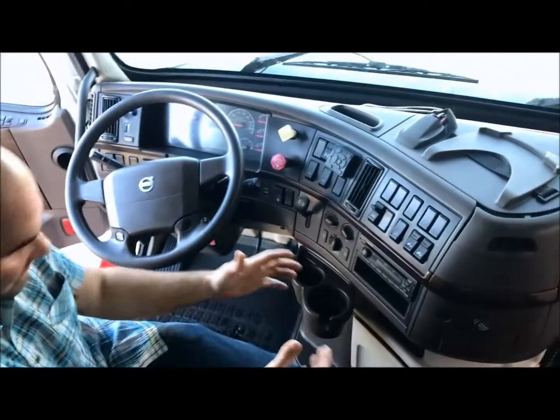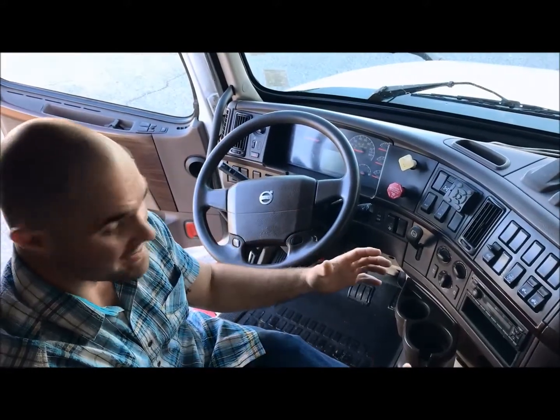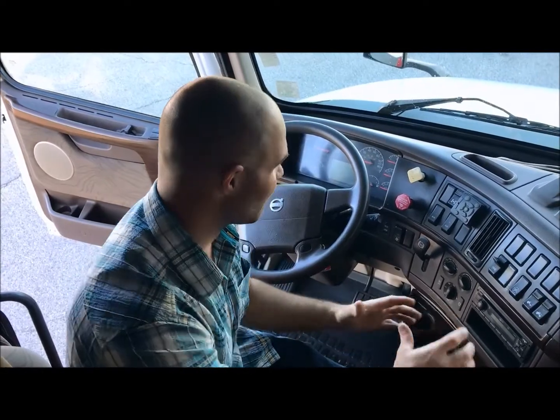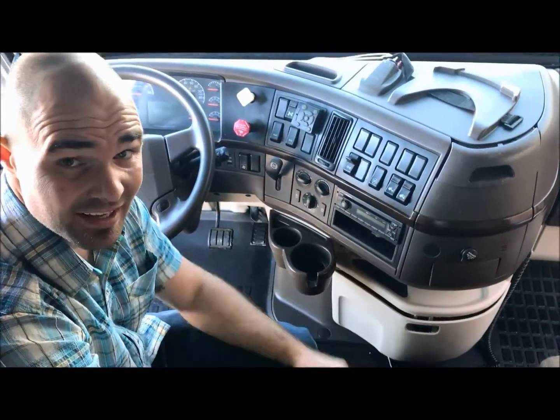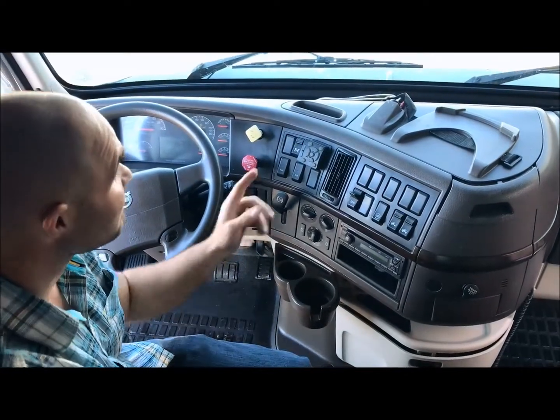Now, when you're sitting in the seat behind the wheel, what do you want? You want everything to be as comfortable and easy as you can get it. That's what you're getting with this truck — everything's within arm's range. You've got the three-stage brakes, everything right here. This truck has an I-shift transmission — industry leading, one of the smoothest transmissions on the road today. This truck's got it.